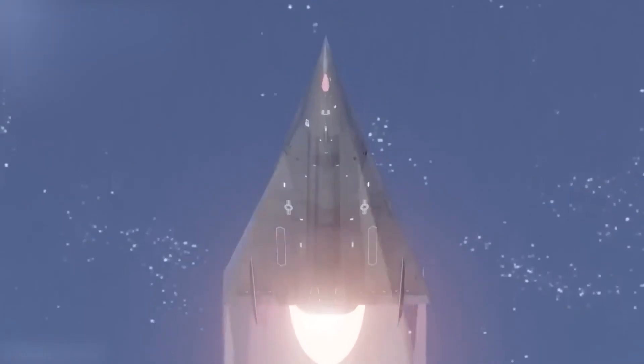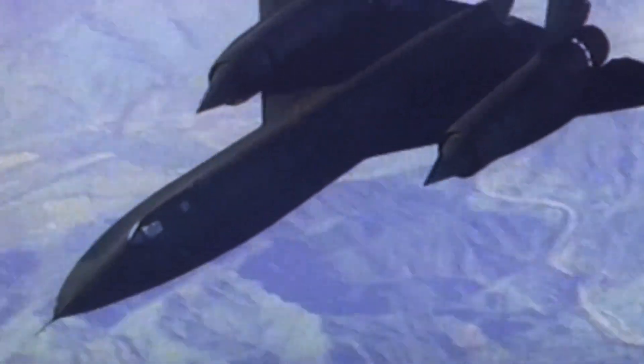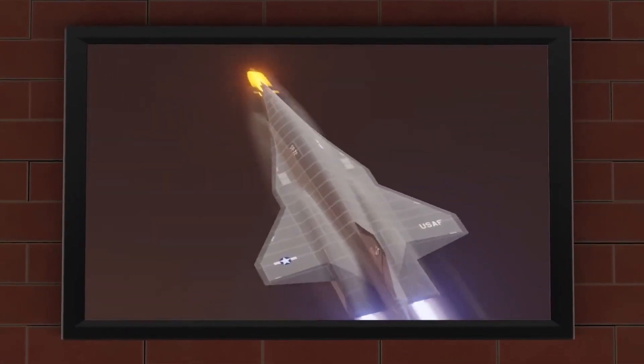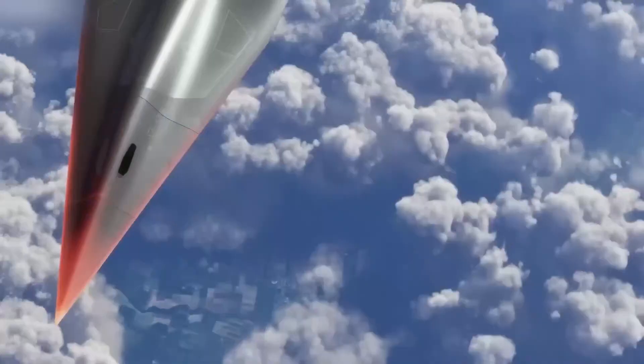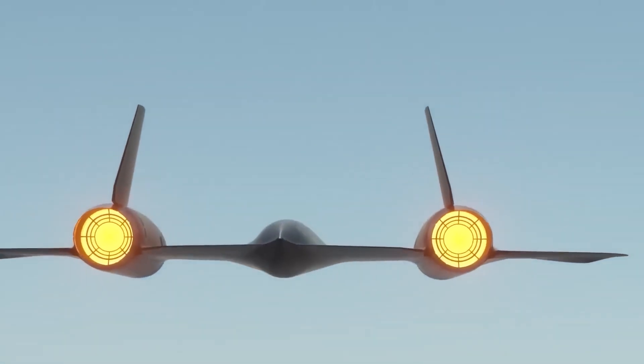The SR-72 embodies progress, akin to the legacy of the SR-71 Blackbird that inspired generations of aerospace visionaries. As we embrace the challenges and possibilities of hypersonic travel, a new era of aviation emerges to reshape our world. In this era, the impossible becomes reality, because the future is going to soar to new heights.